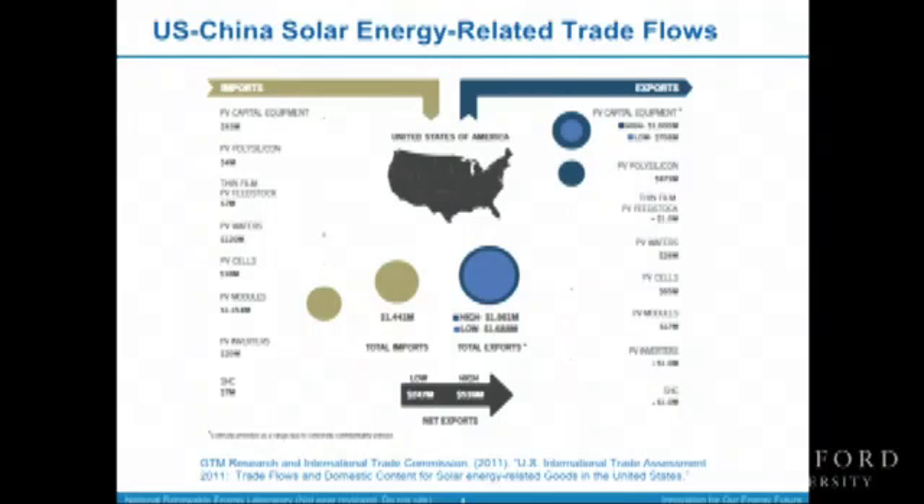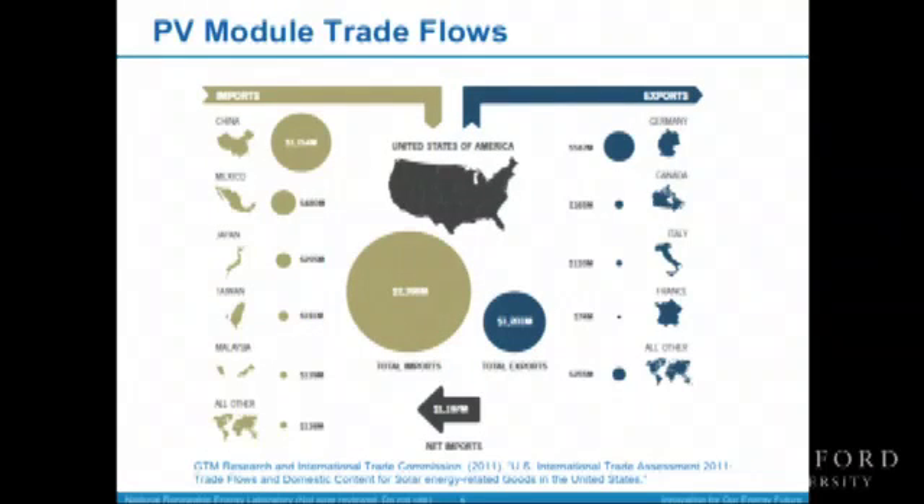If we look at the US position in terms of exports and imports, we're actually a net exporter if you include all the products discussed. We have a lion's share of polysilicon supporting the whole thing. But when it comes to cells and modules, we don't make so much. We import quite a bit from what appear to be low-cost labor regions. The nature of these trade flows and what drives these imbalances is what we're here to discuss.